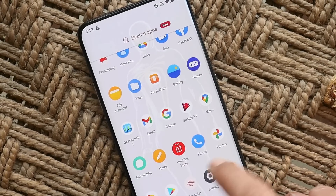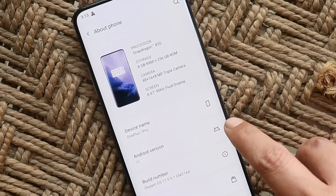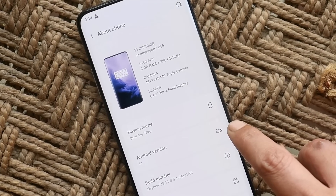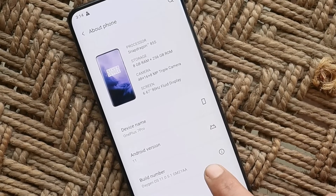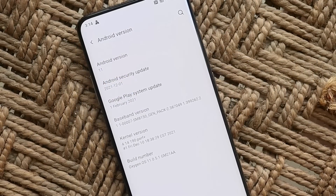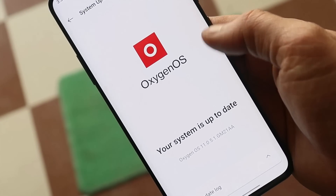Going to the About section, the Android version is Android 11. We still don't have any information about Android 12 or OxygenOS 12 for the OnePlus 7 series. The build number shows OxygenOS 11.0.5.1 and the security patch is dated 1st December 2021. The update is rolling out in batches, so it might take some time to receive it on your device.